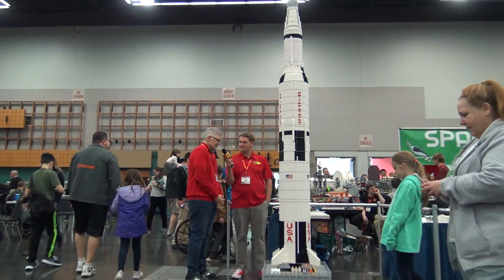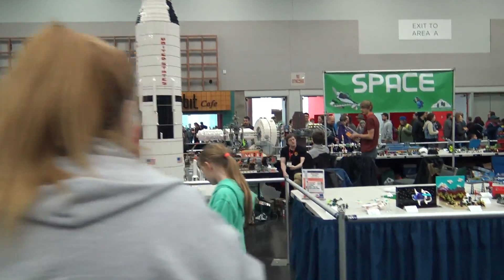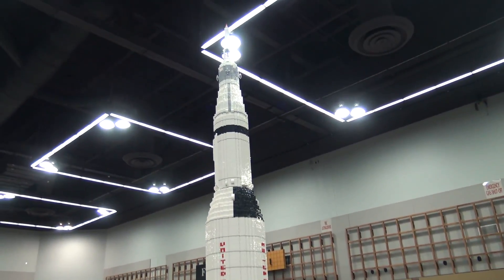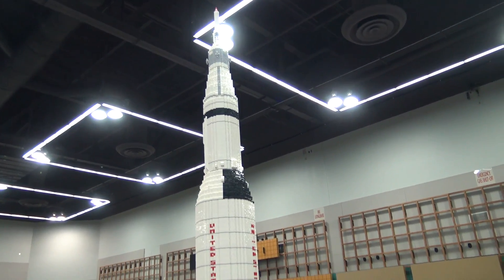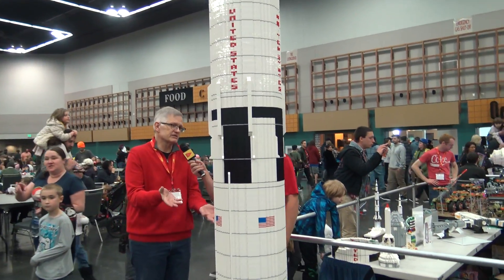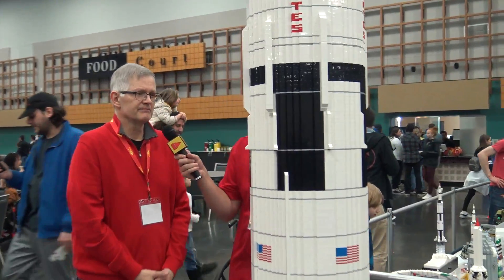It taxed all the engineering I've got — project management through procurement, through funding — all those things became really significant issues because this doesn't build itself. Having a thousand kids help build it was chaotic, crazy, loud, and wonderful. It was just incredible fun.